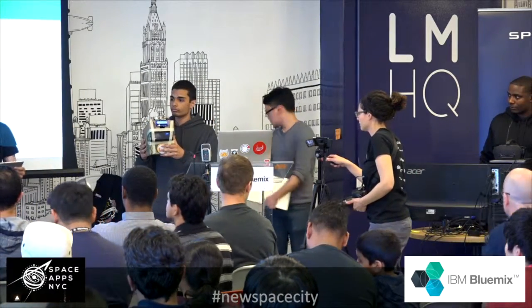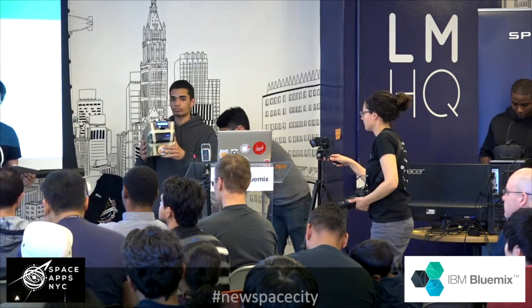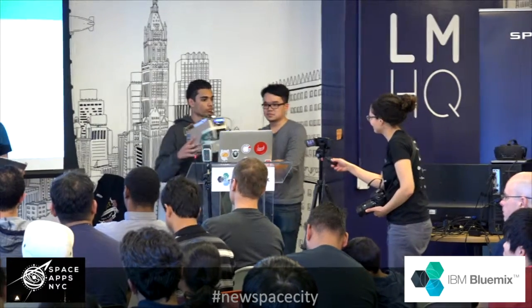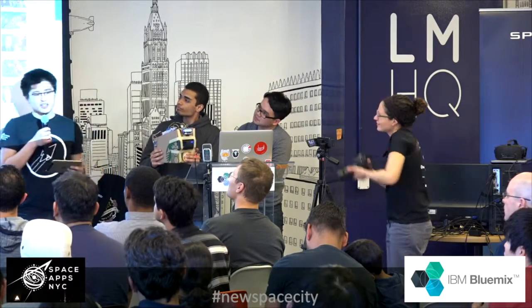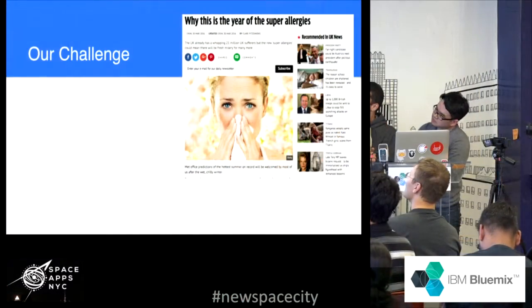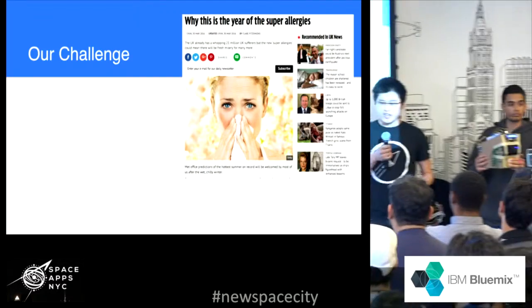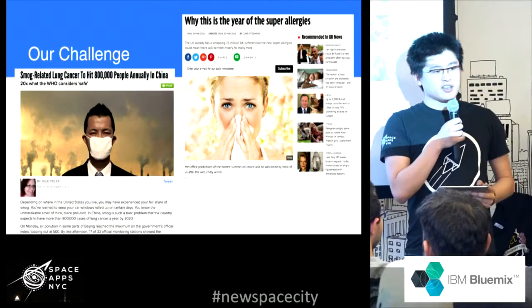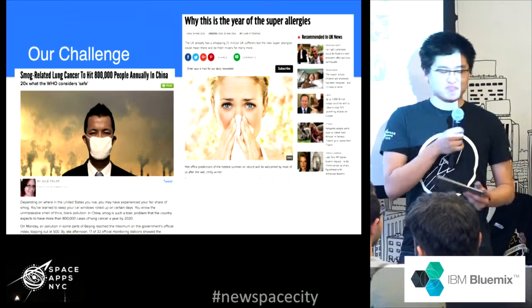How many people here have allergies? In 2012, 17 million adults suffered from hay fever and allergies, and 6.6 million children also suffer from allergies. Another big issue is smog — pollution in the air, especially in China, is causing cancer and other bad diseases.